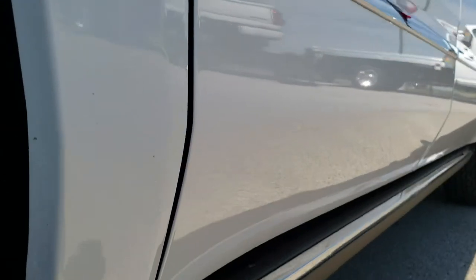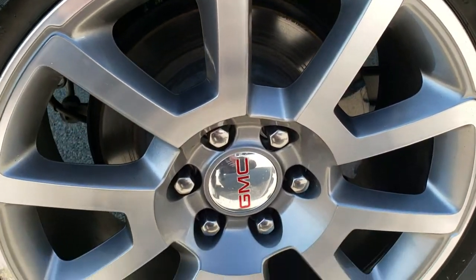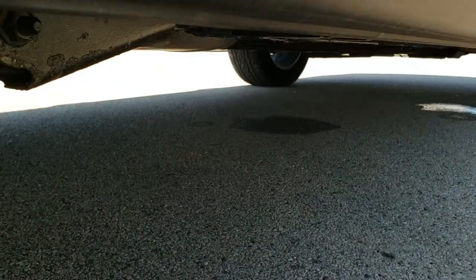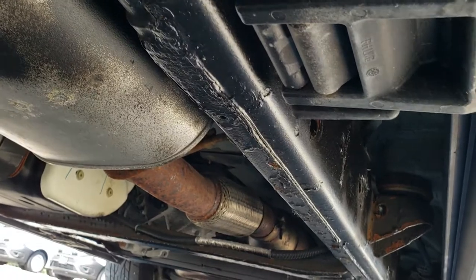We offer a fast pass option on our website where you can apply for financing, get approved, see what your trade's worth, and get monthly payment ideas right on our website so when you get here you're all ready to go. The back tire has about as much tread as the front tires, and it does have the power boards. The frame and underbody are in really nice condition.